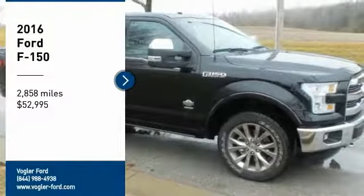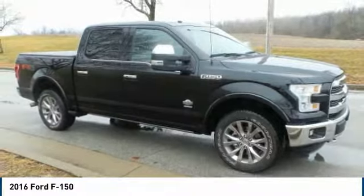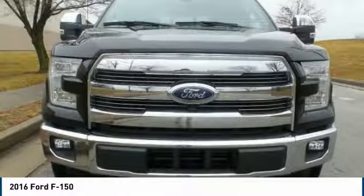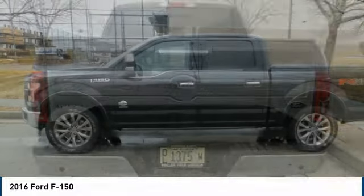Welcome to Vogler Motor Company, your best source for online automotive deals. This 2015 Ford F-150 has a 3.5-liter V6 EcoBoost engine, automatic transmission, and four-wheel drive.